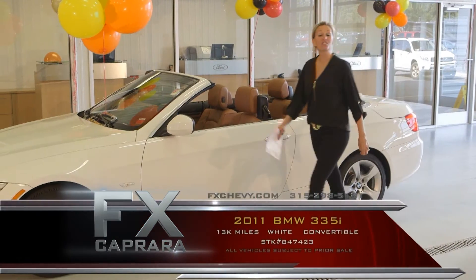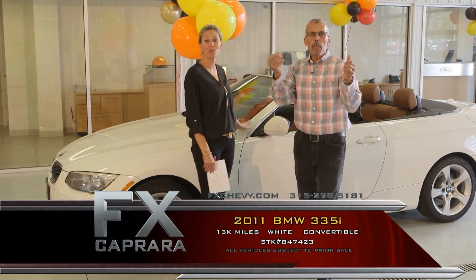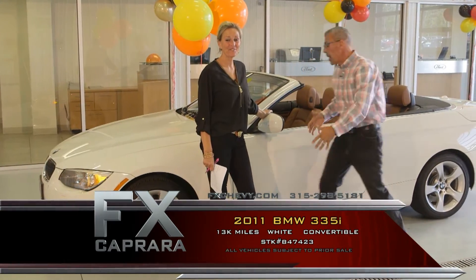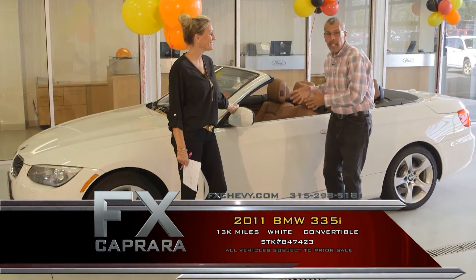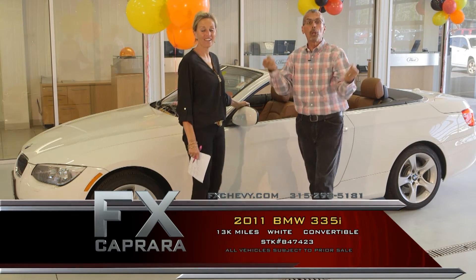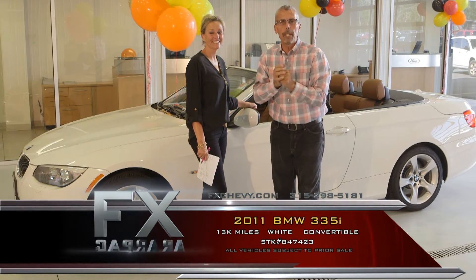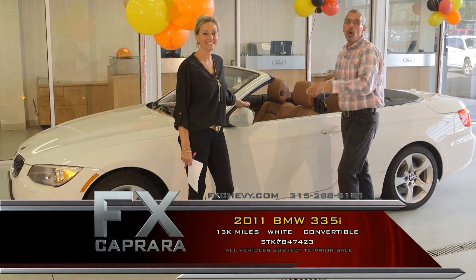Car number four is a 2011 BMW 335 convertible. It's beautiful. Even if you're not in the market for a car, you owe it to yourself to come to FX Caprera. This is the time of year when people say, 'I'm tired of the 335 convertible sitting in my garage — I only put 13,000 miles on it in four or five years.' We're the people that want to do house calls. We buy motorcycles, cars, side-by-sides — every day of the week.